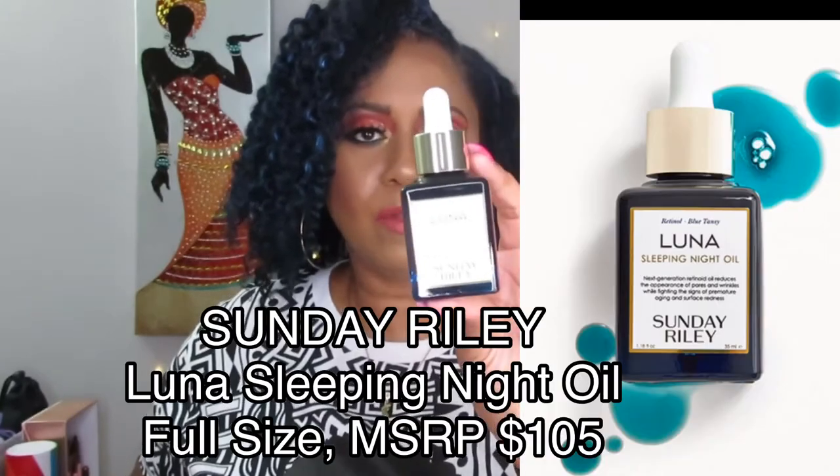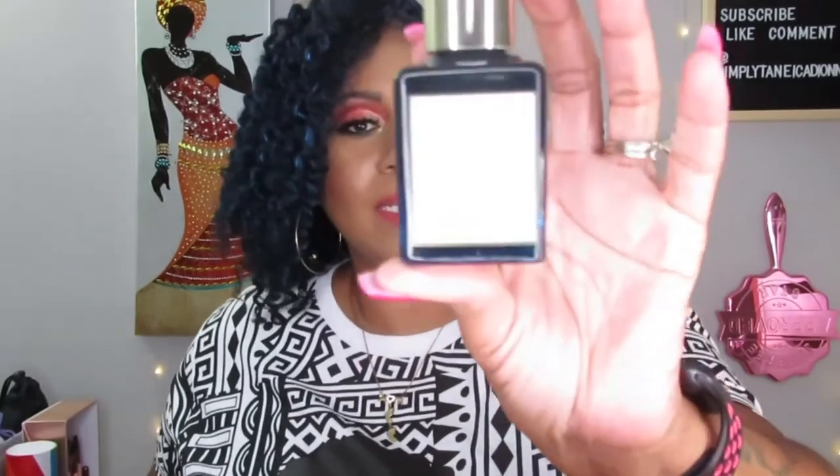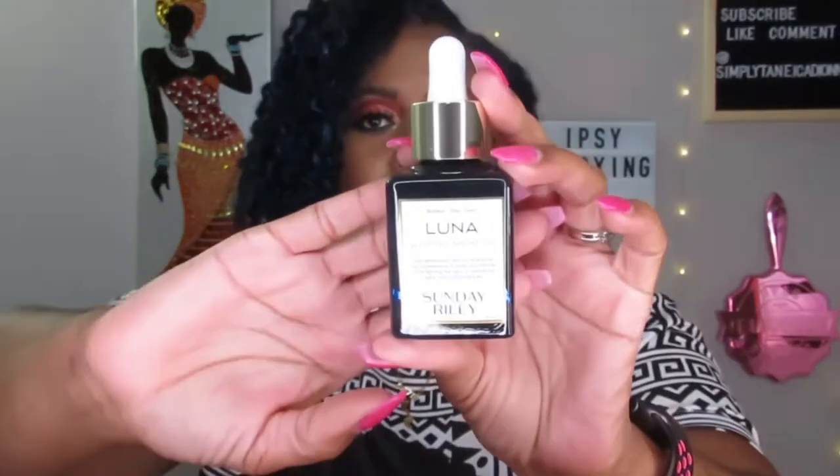Now let's get into my add-ons. I got four add-ons. The first one is the Sunday Riley Luna Sleeping Night Oil — this is actually what made me want to do add-ons this month. Look at this big size for only $18. It's 35 milliliters, which is 1.18 ounces. I love love love sleeping oils and sleeping masks because you just put it on at night and wash it off in the morning.